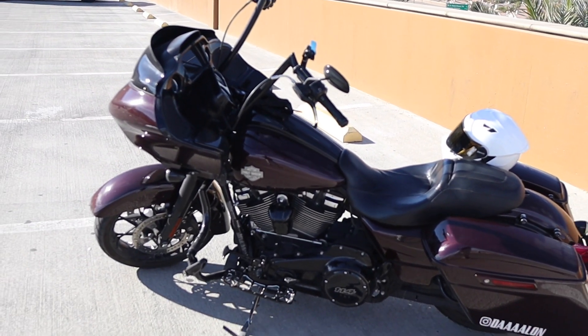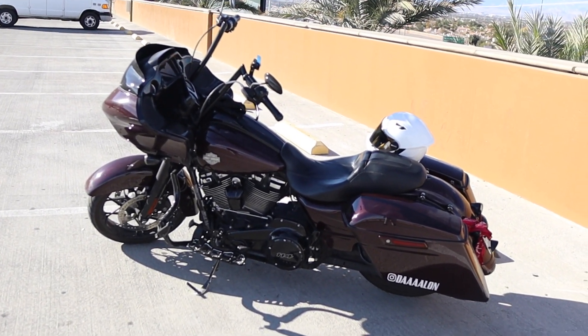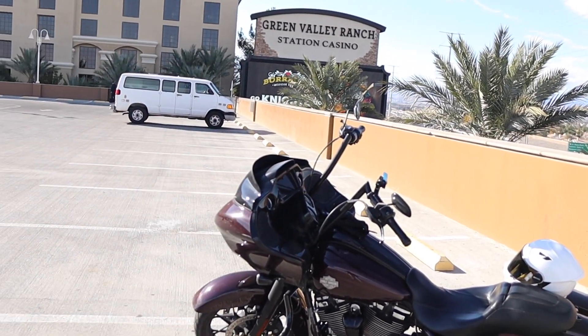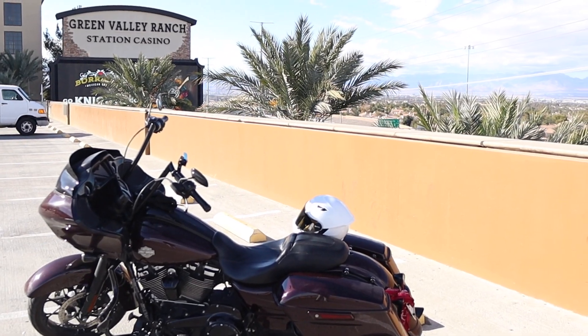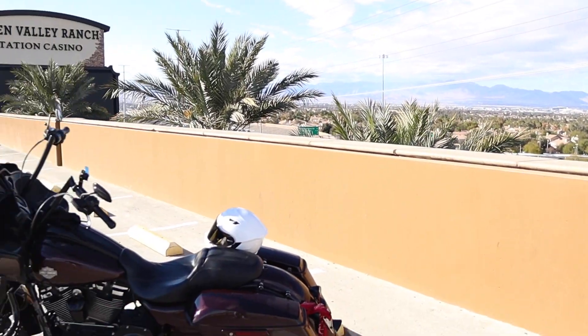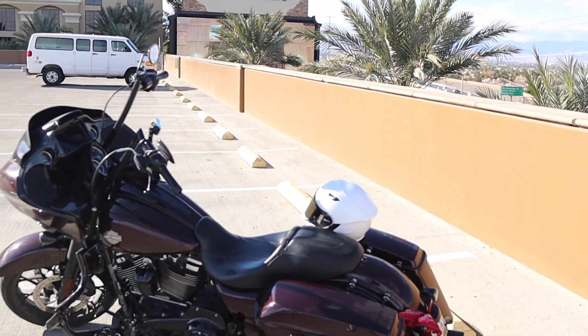This is the bike — this is going to be on the channel. We're going to be making content with this, definitely going on road trips and things like that. Comment down below if you guys want me to get a GoPro setup so you guys can actually see me riding around in the city. Maybe we should do a video of me on the strip cruising around. Comment down below, let me know what y'all think.